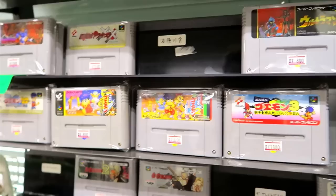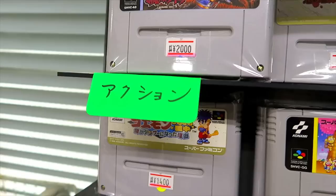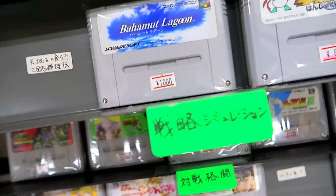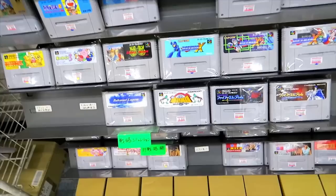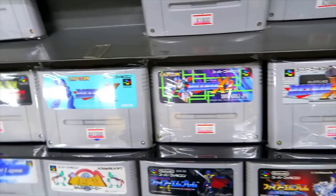We have the action section here with our Akumajo games, the shooting section there, action section here. We got some Akumajo, some Doraemon, some simulation of some sort. We got Double Dragon, Rockman, Rockman X — all that good stuff.